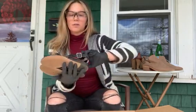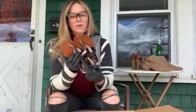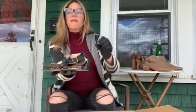Next we have a pair of little gladiator sandals by Vince Camuto. They're cute, they are small — size five and a half. Very cute.